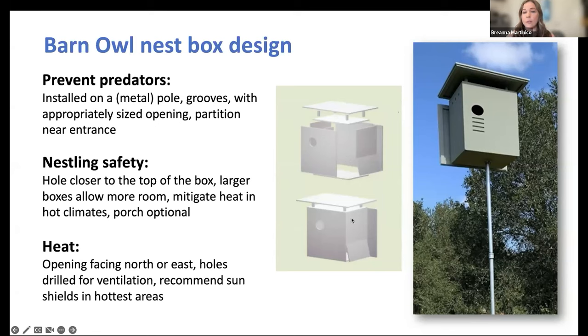To mitigate heat, especially for boxes on poles with no trees nearby, sun panels can help lower the box temperature by preventing direct sun from hitting it all day. Facing the opening north or east orients the box away from direct sun at the entrance. Heat shields should face south or west, where the sun shines at the hottest time of day.